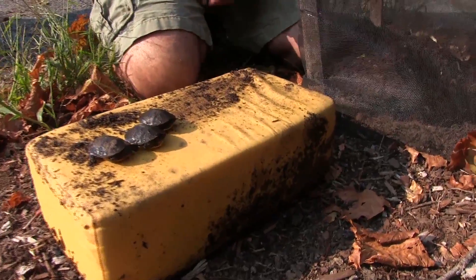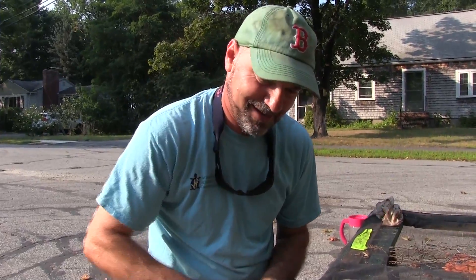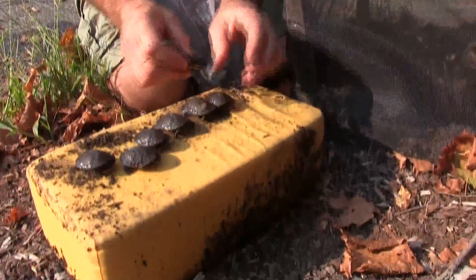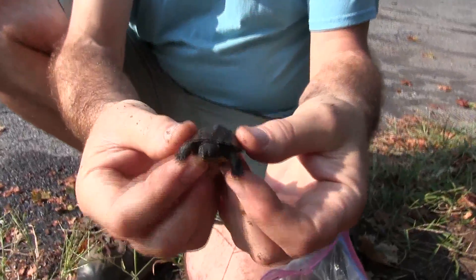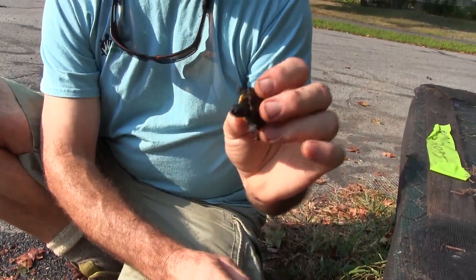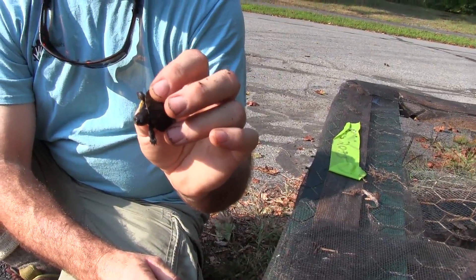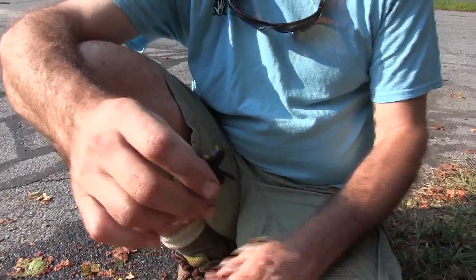Protecting the eggs and making sure they hatch is only the first challenge for Grassroots Wildlife Conservation. Left to their own devices, the hatchlings would begin a perilous journey to find their way back to the swamp, and very few would survive to reach their first birthday. Just a couple of days ago, this little turtle's shell was folded to fit inside an oblong eggshell — it's still really soft, making it a bite-sized snack for almost any predator. We're giving these turtles a safe shortcut.